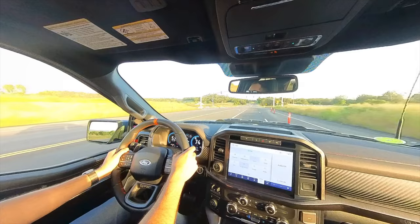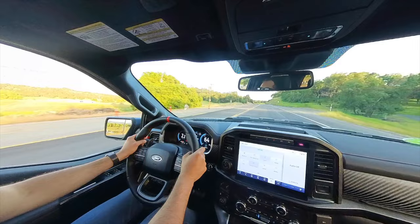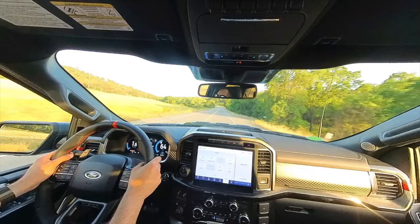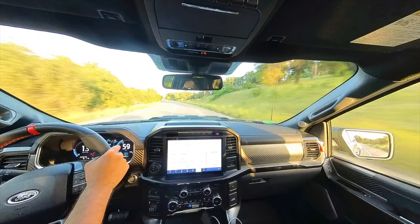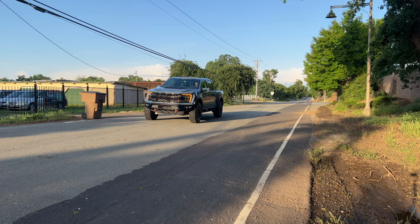Every once in a while you actually hear a backfire too, which is fun. Driving along these twisty roads it handles really well. Lane keep assist does an excellent job keeping this wide truck centered — and believe it or not, it's actually wider than a Humvee. That's something interesting about Raptors — they're a little wider than Humvees, yet they can still fit in garages.